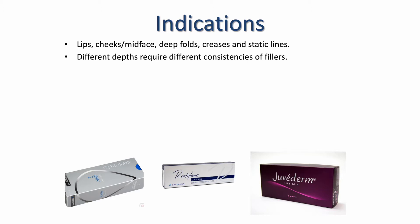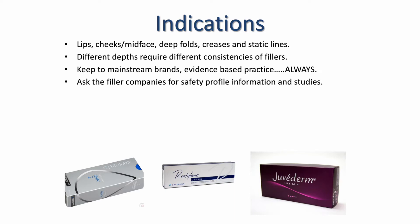Different depths require different consistencies of fillers — you wouldn't use a firm filler in the lips, for example. It's really important to keep to mainstream brands, always evidence-base your practice, and always ensure that you buy your fillers from reputable pharmacies. Be aware of wholesalers that try to imitate pharmacies. Good practice is to ask filler companies for safety profile information and studies, and be price aware — if something is only £20 for a syringe, you need to be asking why.